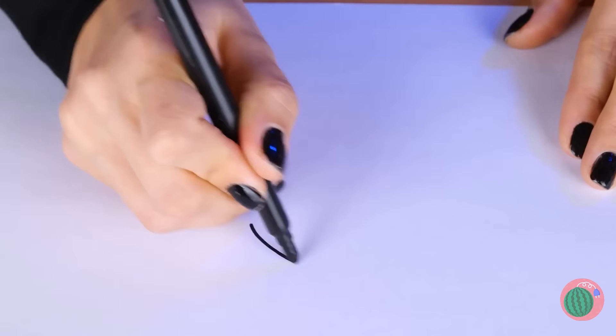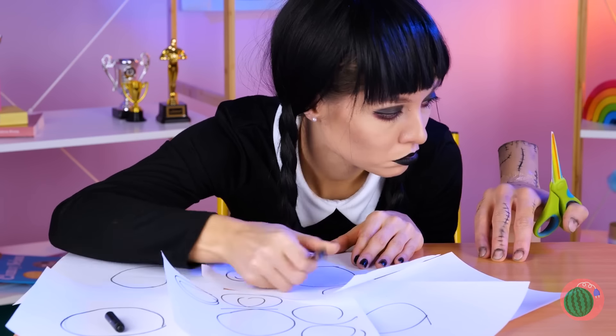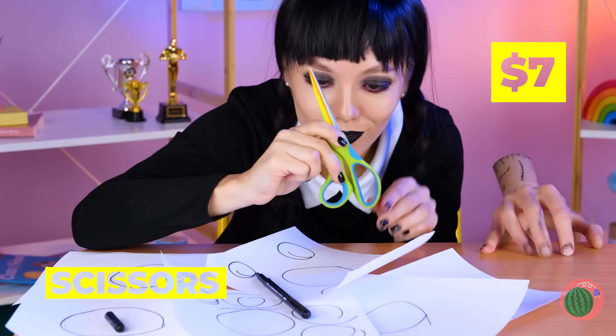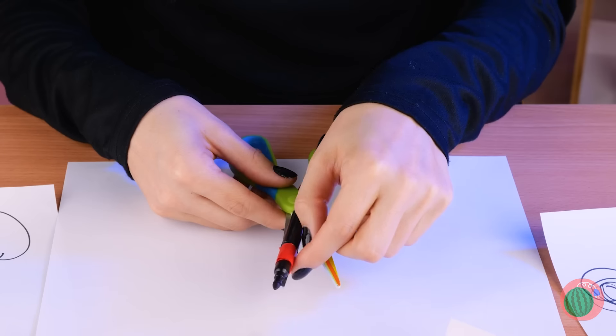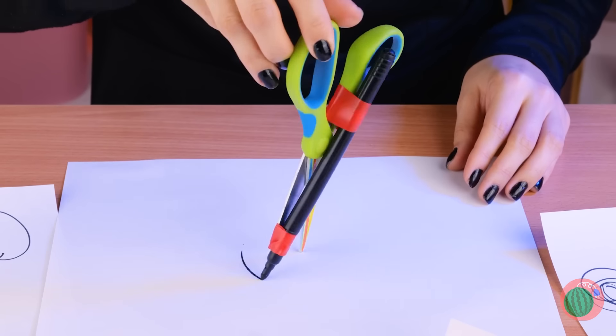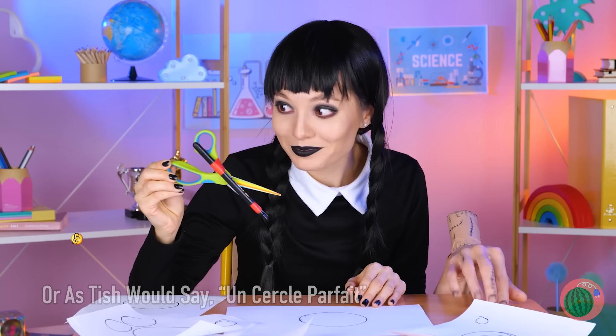Then again, where's a compass when you need one? Well, if we don't have one, we can always make one. Just tape your marker to a pair of scissors and, voila — that's French. It's a perfect circle.